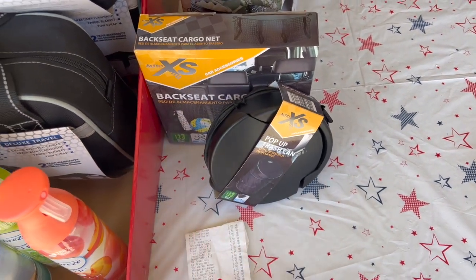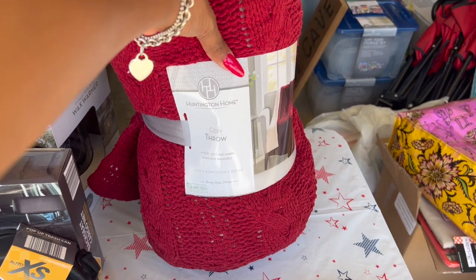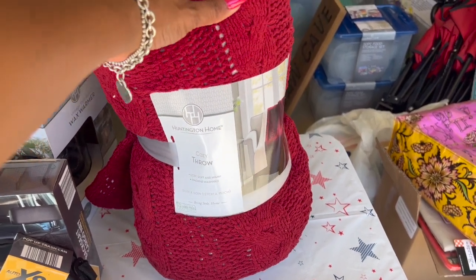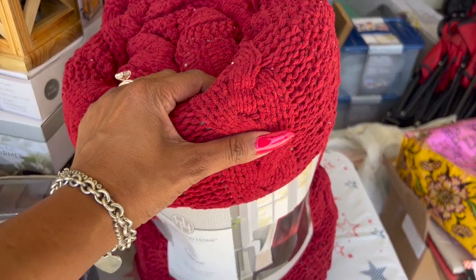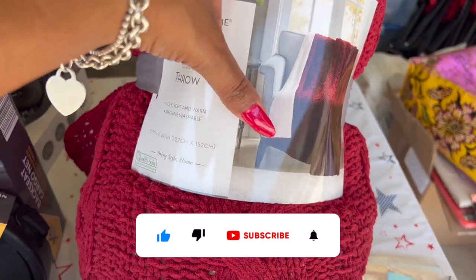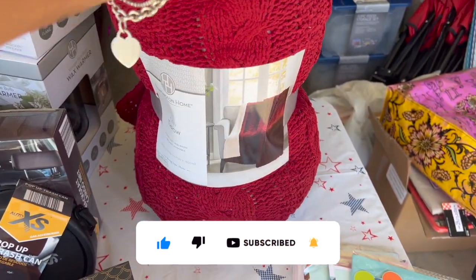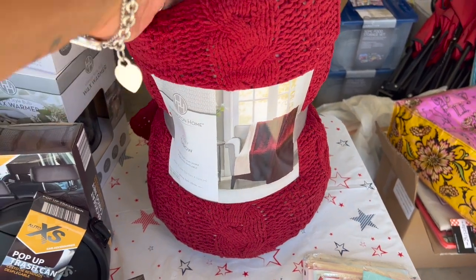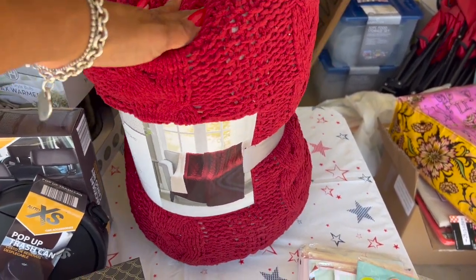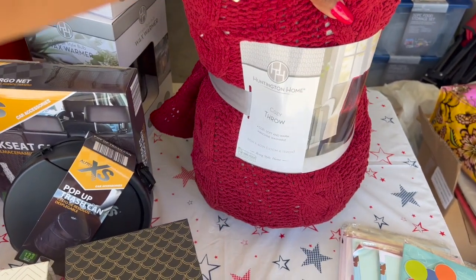This is a great deal on the cozy throw — it's a machine washable, super soft velvety material with sherpa on the other side. It's really pretty and nicely knitted. I thought it would make a great raffle gift. It's $5 and measures 50 by 60 inches, so it's a nice big throw for five bucks.